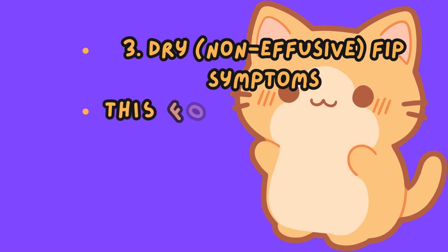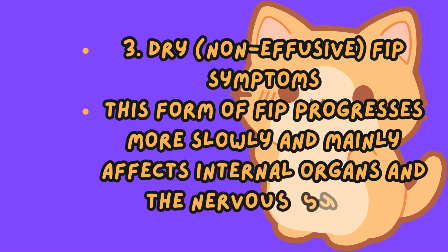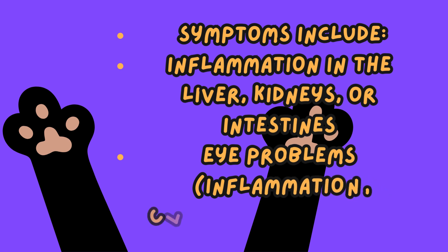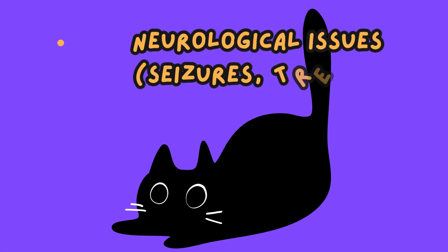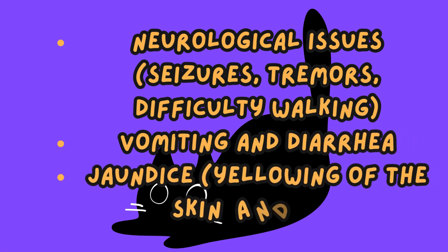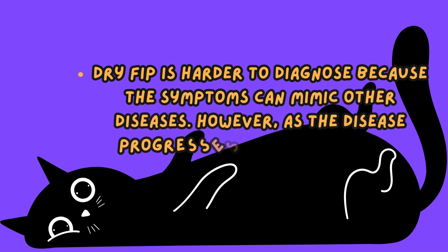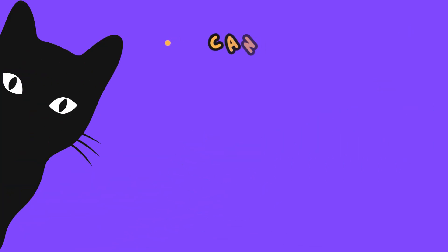Dry, non-effusive, FIP symptoms. This form of FIP progresses more slowly and mainly affects internal organs and the nervous system. Symptoms include inflammation in the liver, kidneys, or intestines; eye problems such as inflammation, cloudiness, or blindness; neurological issues like seizures, tremors, and difficulty walking; vomiting and diarrhea; and jaundice, yellowing of the skin and eyes. Dry FIP is harder to diagnose because the symptoms can mimic other diseases. However, as the disease progresses, neurological signs become more apparent.